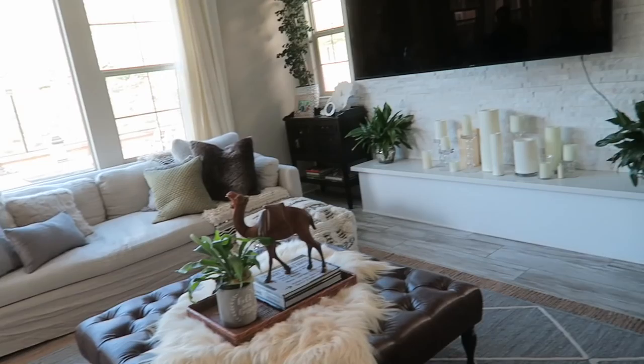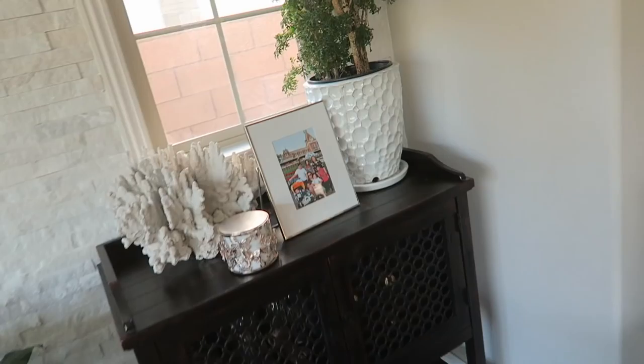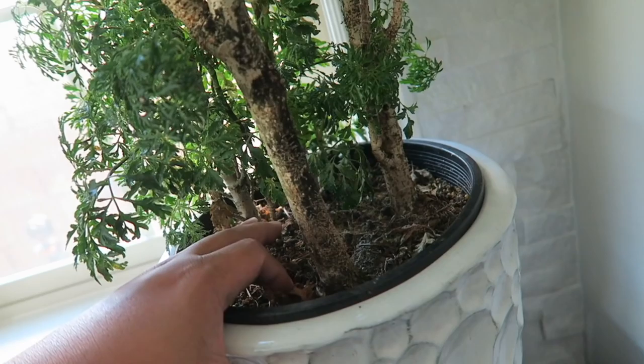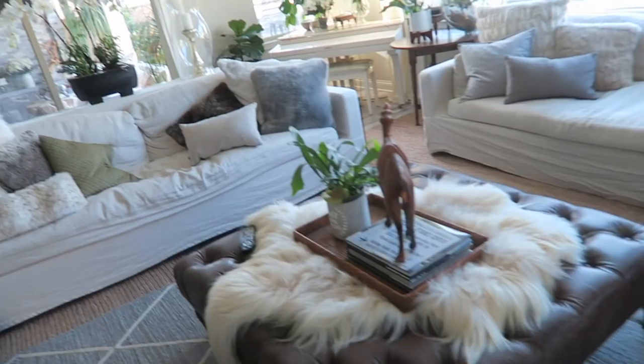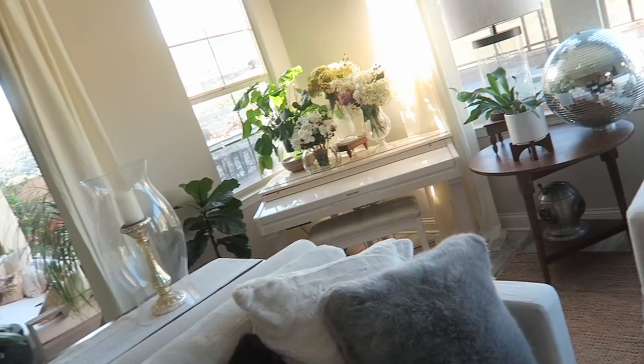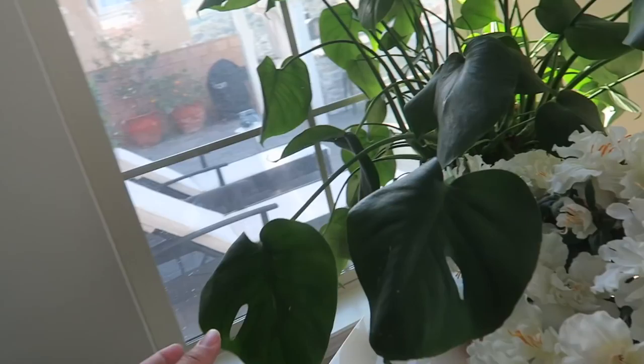Right now I'm just going to water my plants — today is a watering day. A couple of you have asked how I water my plants. Honestly, I just feel the soil, and if it feels dry then I water them. All of my plants have lots of drainage, so you can water them more often. I have to water them pretty often because the water does come out the bottom. I kind of just wing it and water them when I feel like they're getting dry.